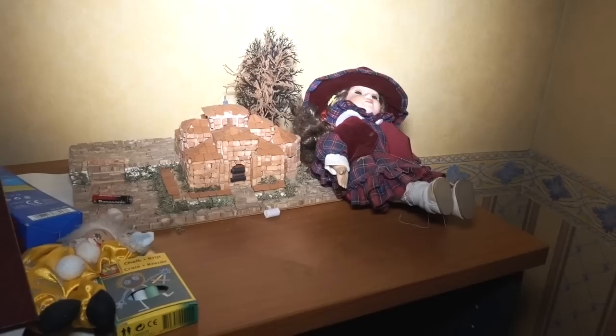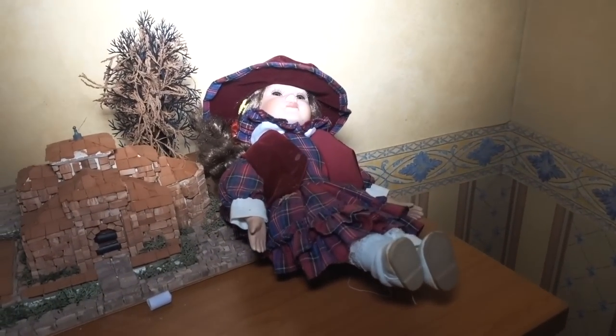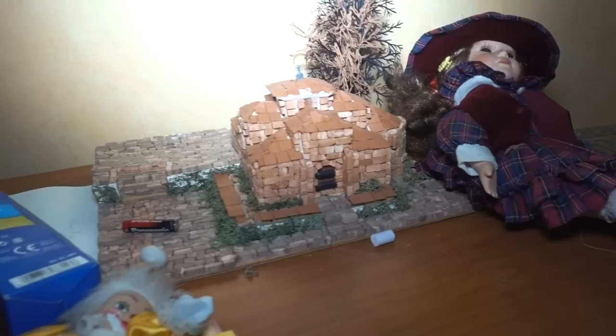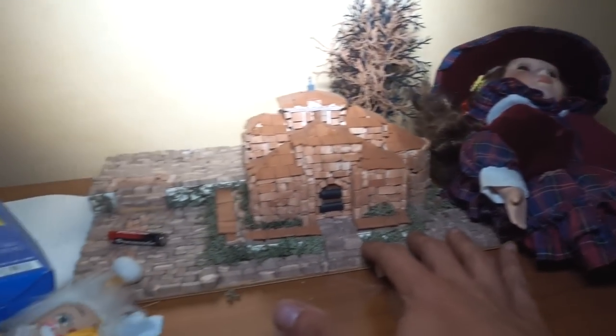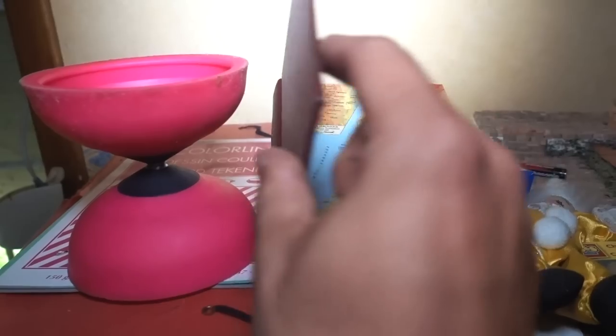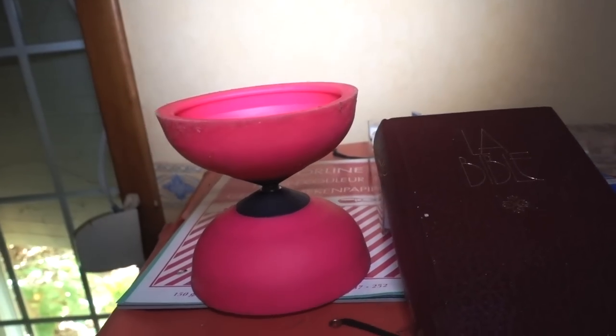I don't know if it's the exact house but there might be a miniature of their holiday house. This puppet. A Bible — actually a real Bible.